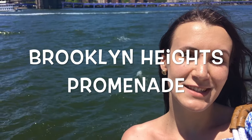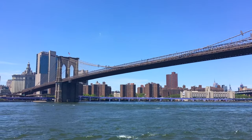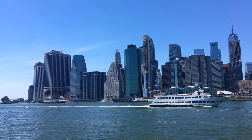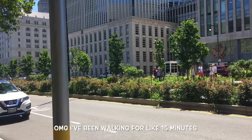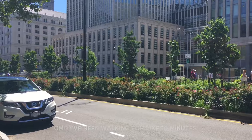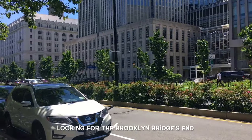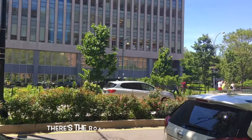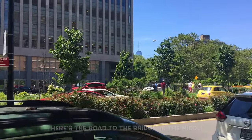This is the Brooklyn Heights Promenade, where you can also take beautiful pictures. I've been walking for like 15 minutes looking for the Brooklyn Bridge, but it seems it's so far. There's the road to the bridge in the middle — there's no end.